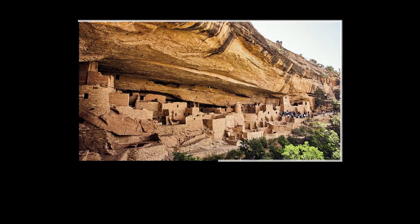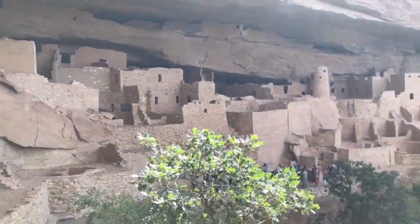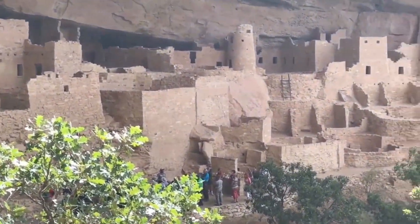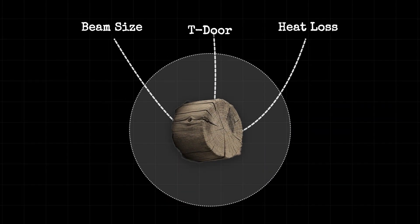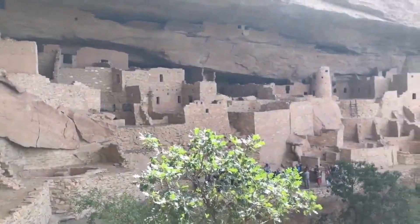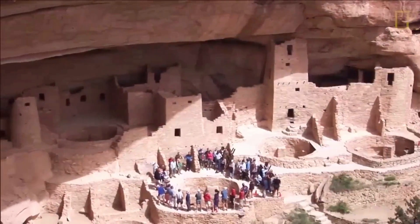Together, these choices — short roof spans, careful timber use, and distinctive doorways — reflect a deep understanding of the environment and a commitment to building for the long term. Every beam and opening was part of a system designed to conserve resources, manage movement, and ensure the survival of the community within the shelter of the cliffs.